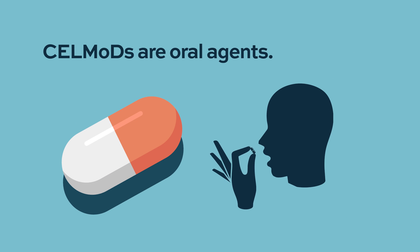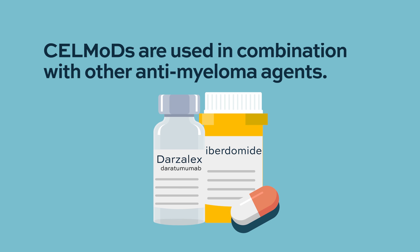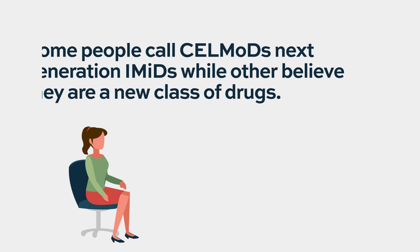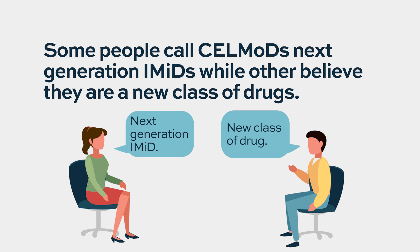They're all oral, and they're being used in sort of the same setting as the IMIDs — in combination with other agents and in maintenance-type settings — but not as a single agent for induction therapy. Cell mods are really probably a subtype of an IMID, and there may be someone else who can give more specific biochemical differences or how they work in the enzyme pathways.